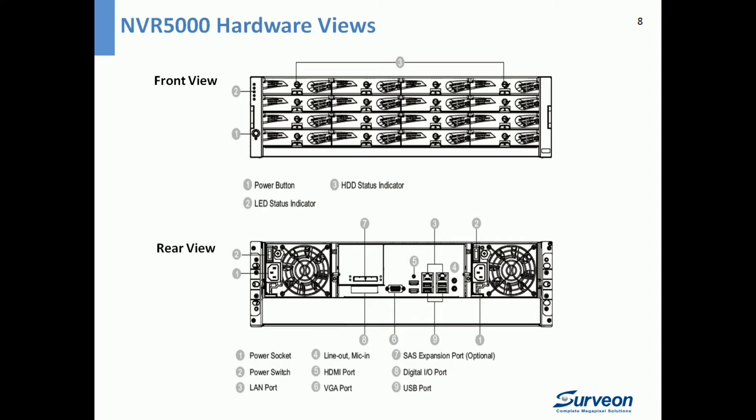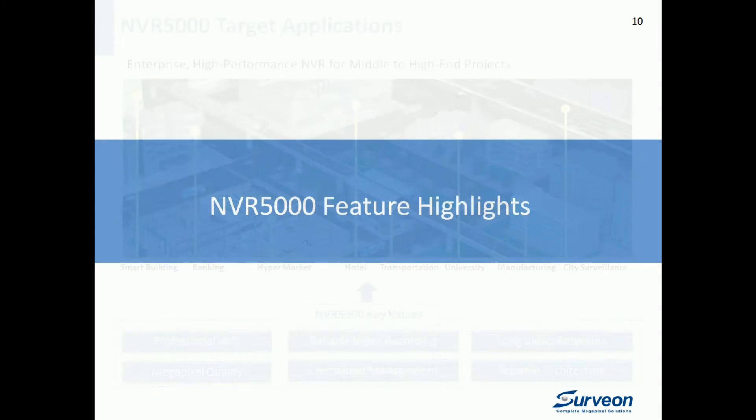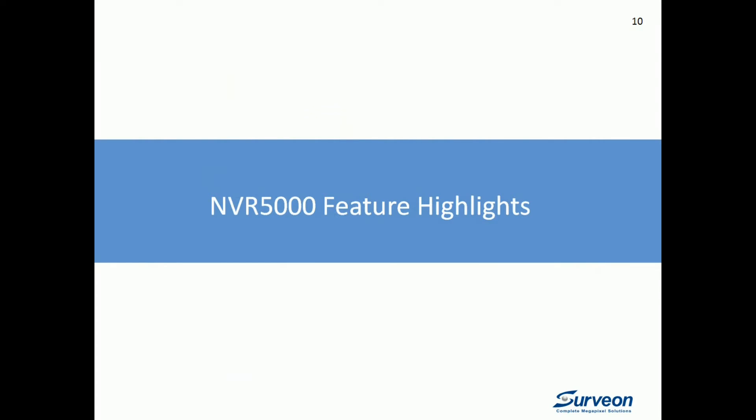A typical deployment for NVR 5000 is a professional security tender project with 32 channels or more, for a small building that requires one or two months of recording. It can be applied to different vertical markets like hypermarkets, hotels, universities, and banks. NVR 5000 is positioned as an enterprise solution for tender projects — rich in functions and integrations, yet easy to use.